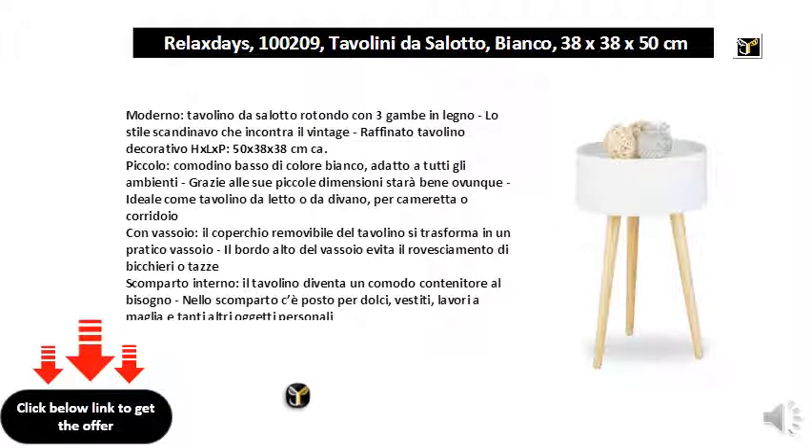With tray: the removable lid of the table turns into a tray. The top edge of the tray prevents the overturning of glasses or cups. Internal compartment: the coffee table becomes a convenient container when needed — in the compartment there is space for sweets, clothes, tableware, and many other personal items. Assembly: making the table will be child's play, just screw the legs and it will be ready for use. Solid wooden table.